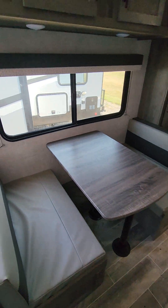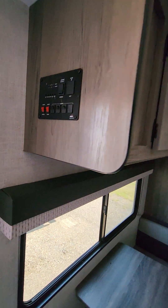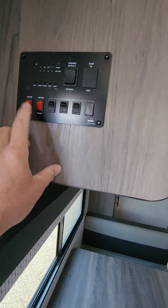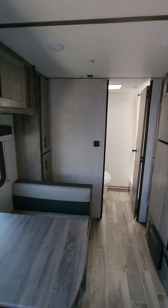You have your dinette, which also breaks down to a sleeper. Right when you come in the door you have your tank indicators, your electric awning, your lights, your water pump, water heater — gas only.